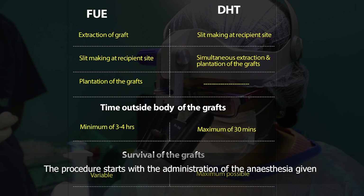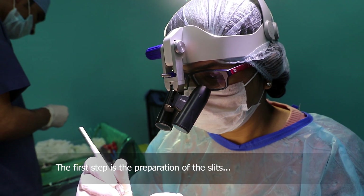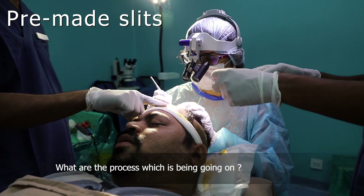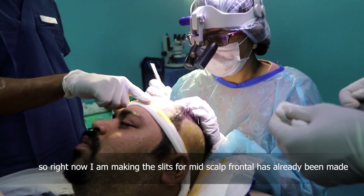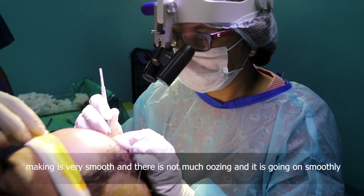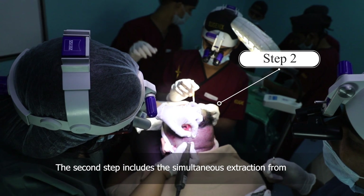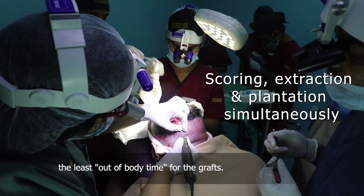The procedure starts with the administration of anesthesia given under the influence of vibrating machines. The first step is the preparation of the slits, carefully made by the doctors, taking care of the artistry required for this tremendous responsibility. The second step includes the simultaneous extraction from the donor area and implantation into the recipient area, ensuring the least out-of-body time for the grafts.